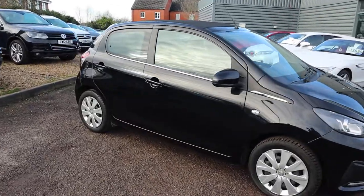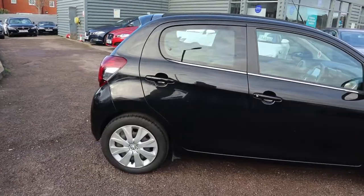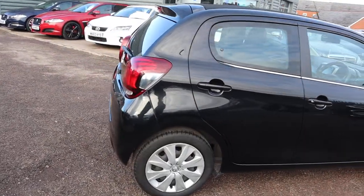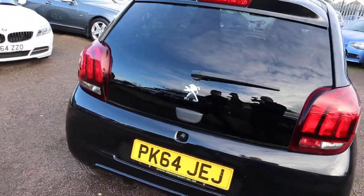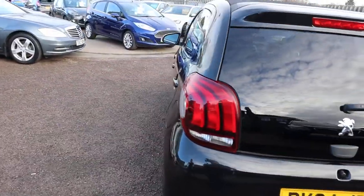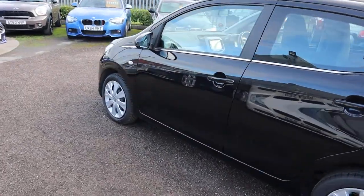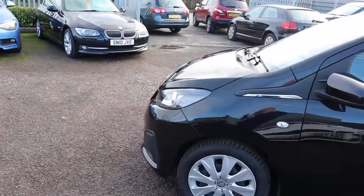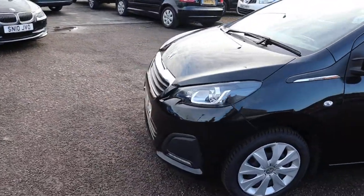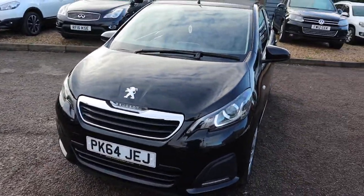This is the 2014 64 plate. It's done a fantastic 26,000 miles despite the fact that the car is getting on for six years old — fantastic mileage. It's a petrol, it's a manual, it's about 74 miles to the gallon. It is the Active Pop trim. I would recommend having a look at the website so you can get a full readout of the spec and what the Active Pop covers.